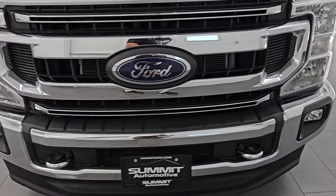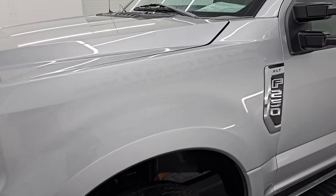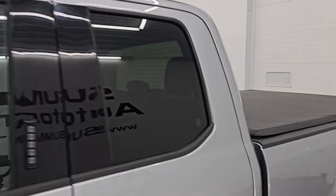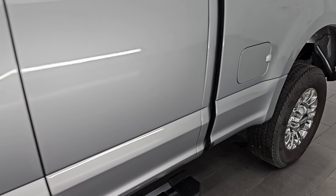I'm going to go all the way around in this video — inside, underneath, start it up, take a look under the hood, show you all the options, and give you the most accurate representation I can of this truck. Iconic silver metallic is the color; paint code is JS.